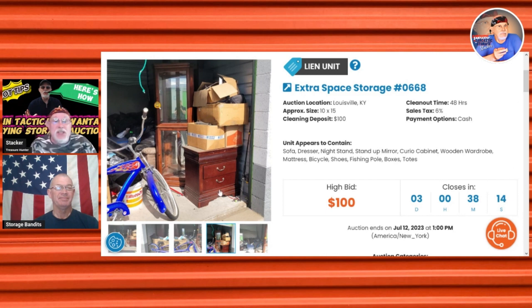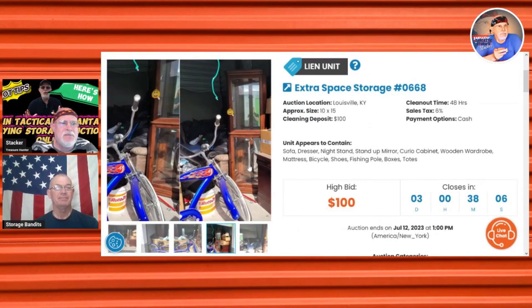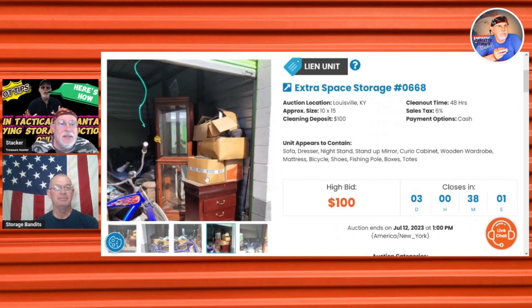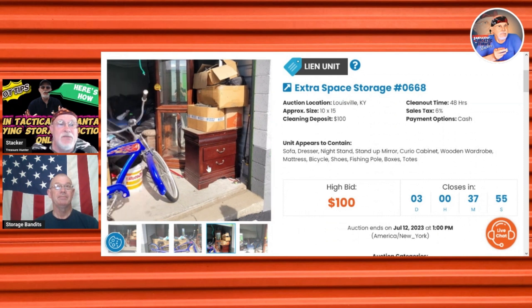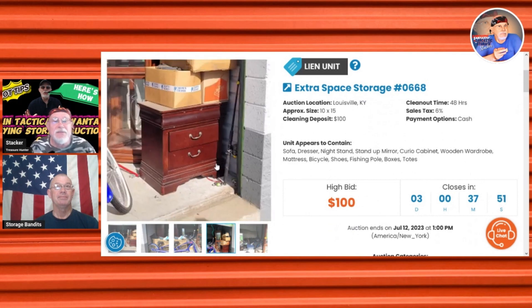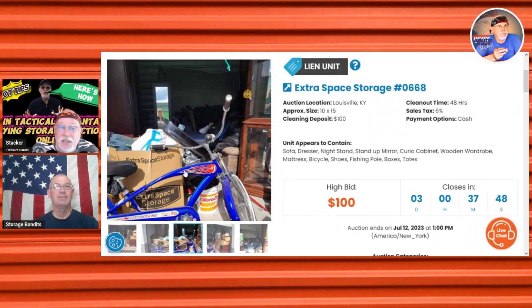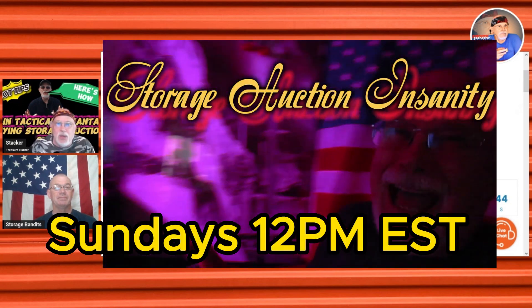If you do this, get good at it, and lose your job, you've got something to fall back on. In the meantime, you don't have to go out and buy furniture from a retail store. You see stuff you want — you don't have to go to Dick's Sporting Goods to get a fishing pole; there's one right there in the unit. There's more to this than just the business aspect. That's this week's podcast.